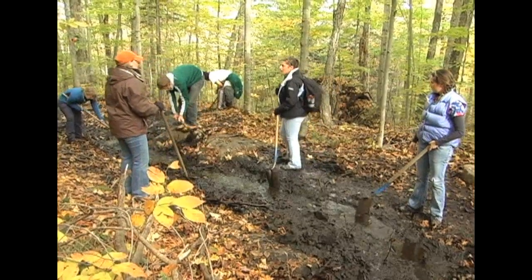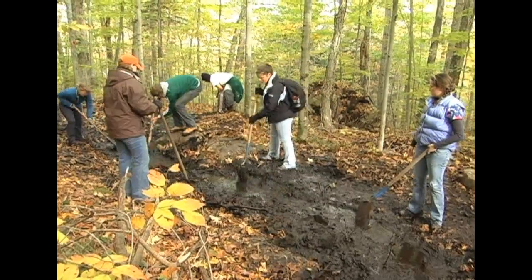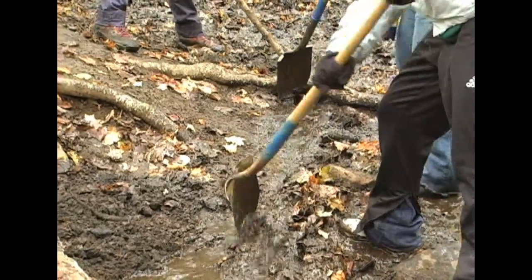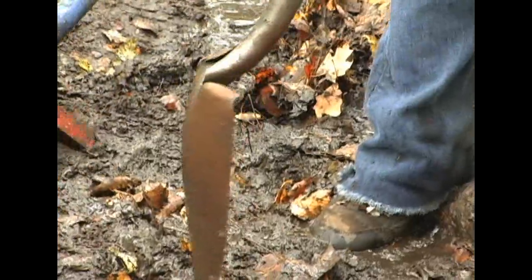That's much better for the integrity of the trail to keep it not as muddy so that people aren't eroding the trail as much. When trails get muddy, people tend to create their own trails around the mud, so we're trying to prevent that.